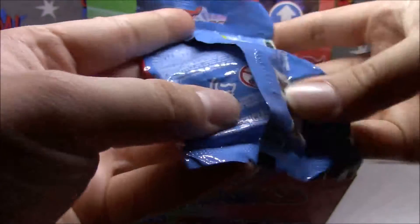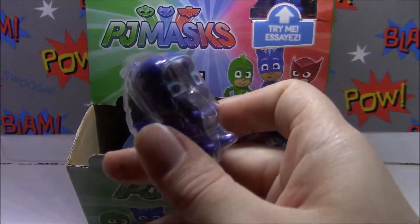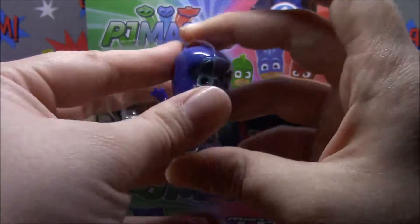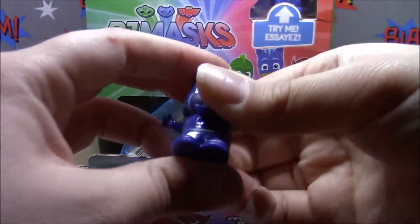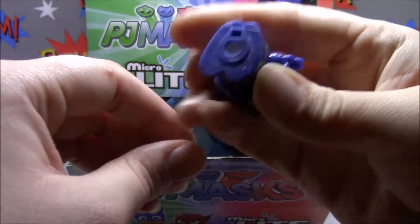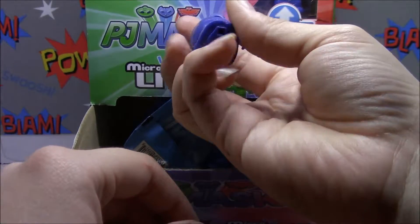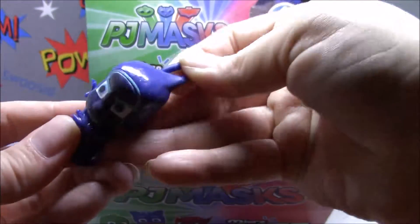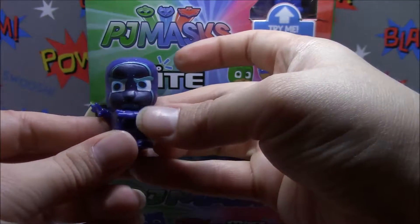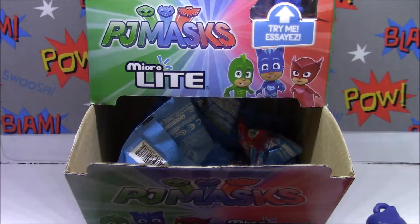It looks like there's no tear strip - they just pop open pretty good. Alright, I got - what's his name - Night Ninja! There he is. They're pretty squishy, they're really squishy. And Night Ninja - there we go, found his sweet spot! They just have a little light there, and a little spot where you can attach them to a keychain if you'd like. He's pretty cute. I like Night Ninja - he's always messing with the PJ Masks, him and his ninja linos.